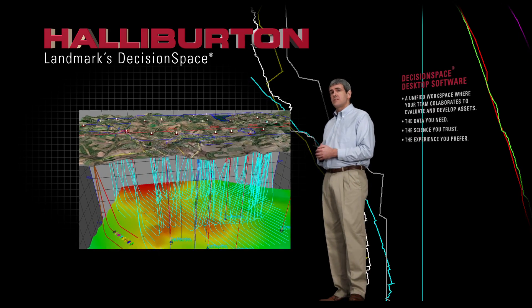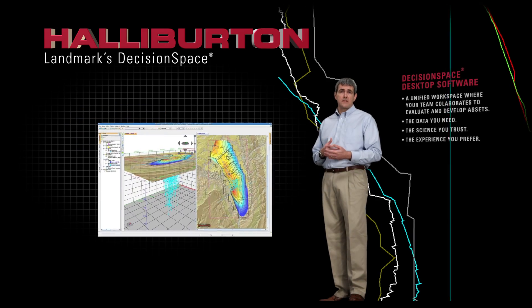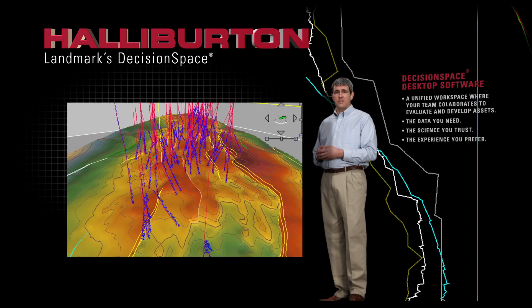Finally, Landmark's Decision Space desktop software takes in real-time data while drilling, compares it to the plan and allows you to update the structural framework to steer the well to the target.